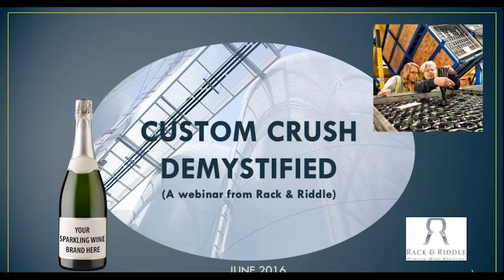Thank you for joining us for our webinar, Custom Crush Demystified. The reason for the title is that we know there are several ways custom crush houses can serve their clients. For example, some facilities are crush and storage. Others could have bottling lines that can take you all the way from grape to bottle. At Rack and Riddle, we're a little different and unique in that we also, in addition to still wine services, offer grape to bottle and everything in between for full production of Méthode Champenoise sparkling wine.